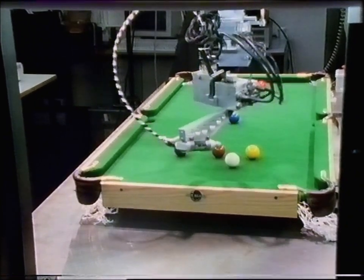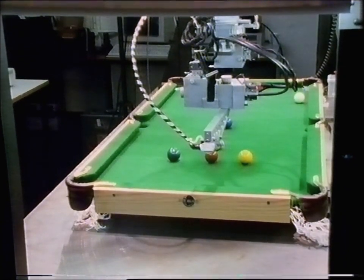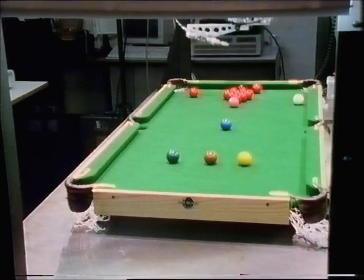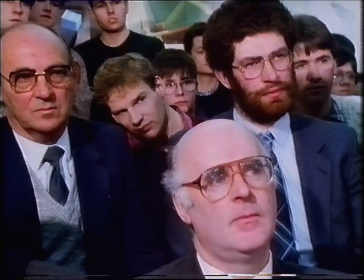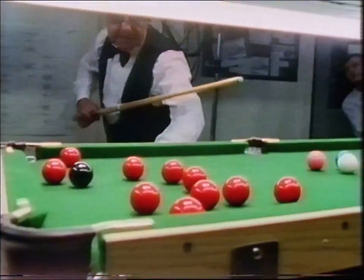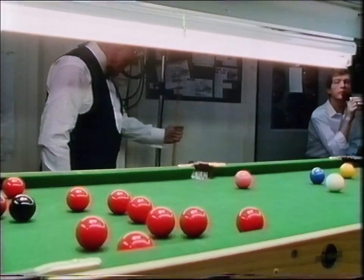It's the robot to break in this first frame. Good tactical break there — hasn't left Ted much. And now Ted Lowe, the ancient youngster from Bexhill-on-Sea, comes to the table. Ted Lowe in quite a little bit of trouble here with his shot, forced to play safe, and left what seems to be quite an easy red into the top pocket there for the robot.